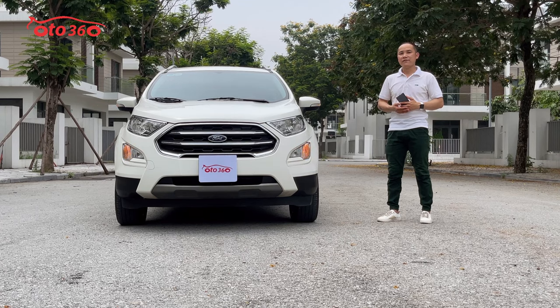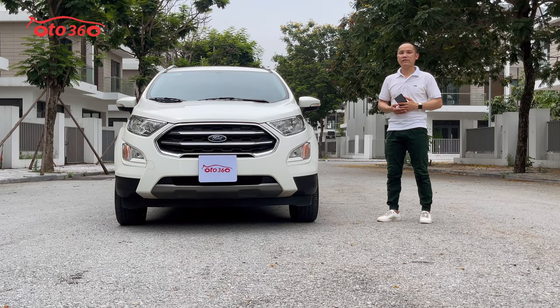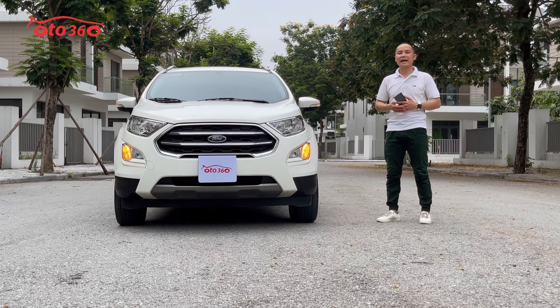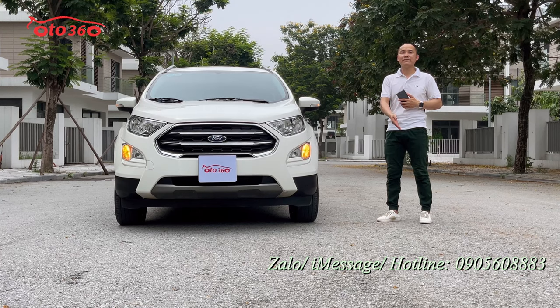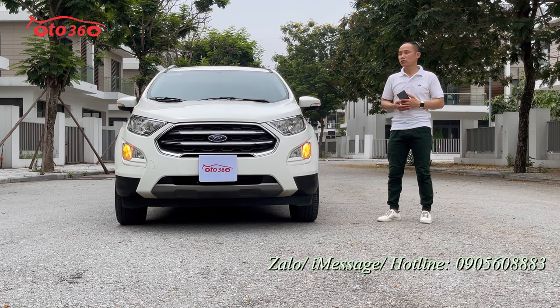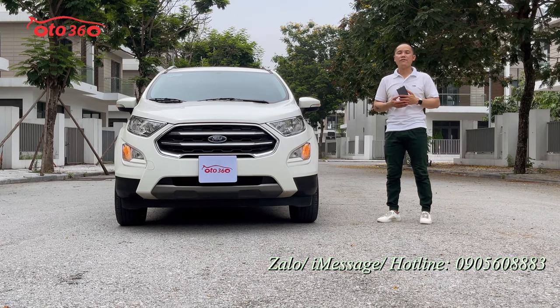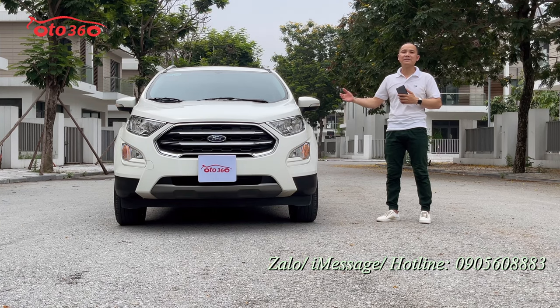Nếu quý vị đang quan tâm đến chiếc xe Ford EcoSport phiên bản 1.5 Titanium 2019, hãy liên hệ ngay theo số hotline của ô tô 360 đang để phía dưới góc bên phải màn ảnh: 0905 608 883 để được tư vấn. Hoặc quý vị có thể ghé địa chỉ cửa hàng: 16 phố Tô Hiệu, phường Trung Văn, quận Nam Từ Liêm, thành phố Hà Nội để xem xe và lái thử trực tiếp.